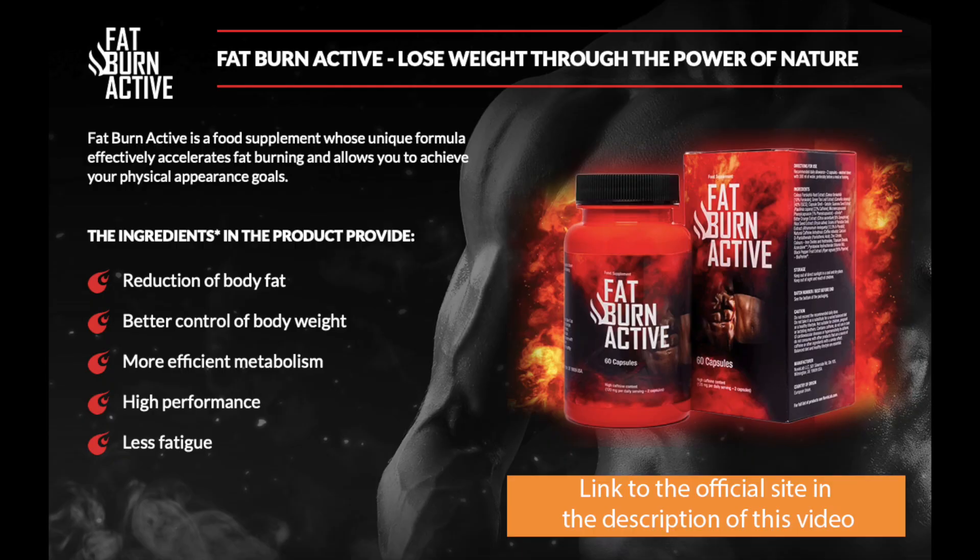Hi, I'm Josh, and today I'm going to tell you everything you need to know before you buy Fat Burn Active. I also have two really important warnings, so pay close attention to what I have to tell you.